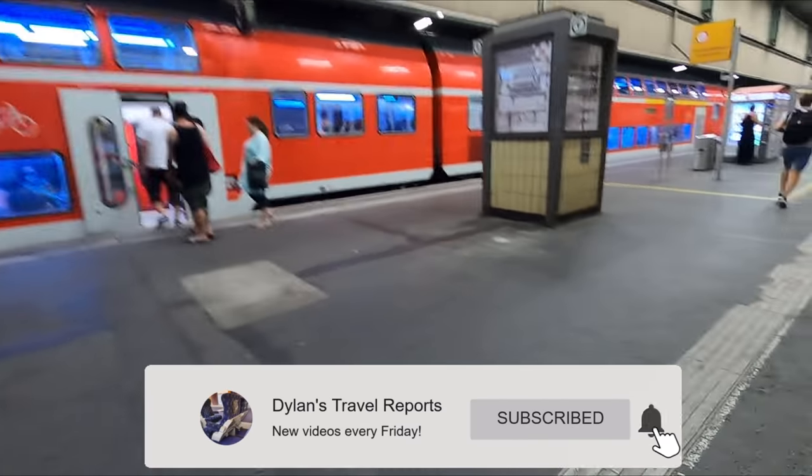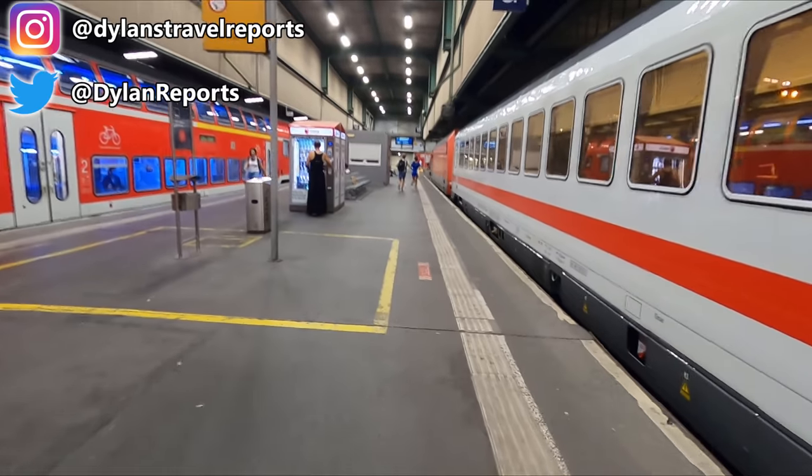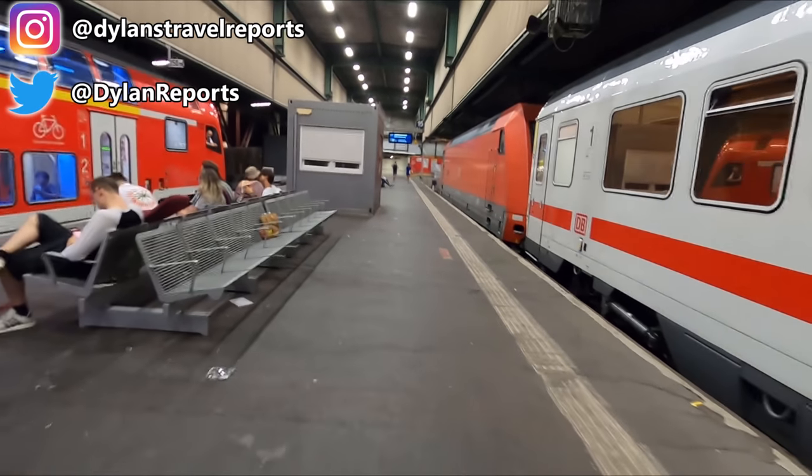And with that, welcome to Stuttgart Hauptbahnhof where we've arrived approximately 10 minutes late at about 20 past 11 at night. I do hope you enjoyed the video. If you are new to the channel be sure to subscribe and enable notifications as I publish new trip reports every Friday. Thanks for watching and I'll see you next Friday!